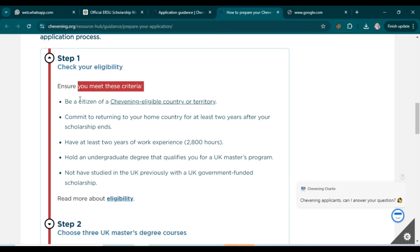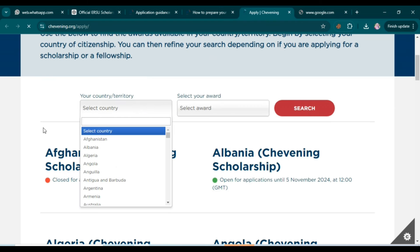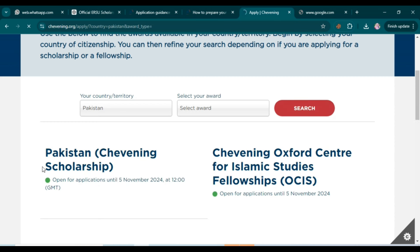In the first step, check your eligibility. The first criterion is to be a citizen of a Chevening-eligible country or territory. You can use the provided link to check if your country is eligible. For example, searching Pakistan on the website shows that the Pakistan Chevening scholarship is open for applications until 5th November.